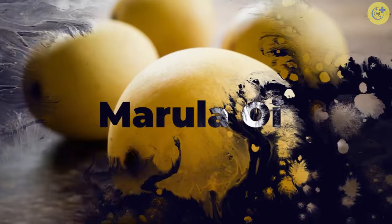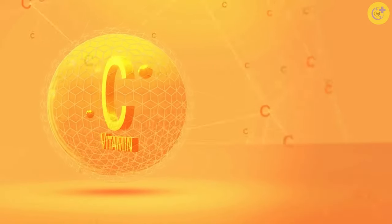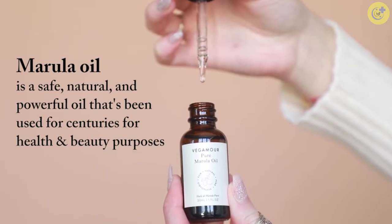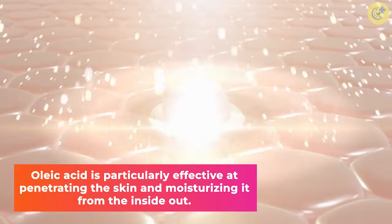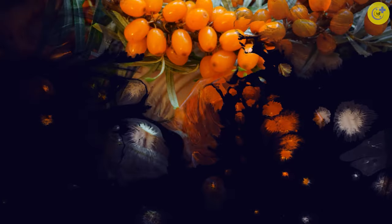Number 7: Marula Oil. Marula oil is rich in antioxidants, vitamin C, and essential fatty acids. It also has anti-inflammatory properties that can help to soothe and calm the skin. One of the unique properties of marula oil is that it contains high levels of oleic acid, an omega-9 fatty acid. Oleic acid is particularly effective at penetrating the skin and moisturizing it from the inside out.